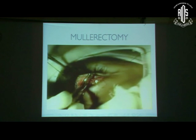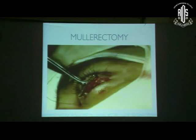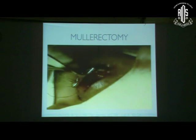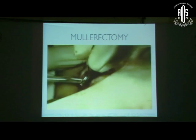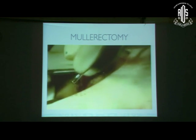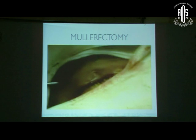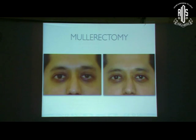Sometimes mullerectomy is also useful when something more needs to be done after a prior unsuccessful external approach ptosis surgery. The technique: evert the eyelid and pass sutures through the conjunctiva. The Putterman's mullerectomy clamp is applied to clamp the conjunctiva-Müller's complex. Catgut or Vicryl sutures are passed just below the clamp level to advance the Müller's muscle onto the tarsus. Whatever tissue is clamped is then excised. The nomogram we follow is about four millimeters of Müller's muscle excised per one millimeter of ptosis correction — so eight to nine millimeters for a two-millimeter correction.